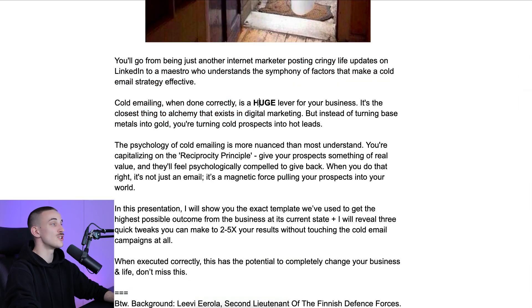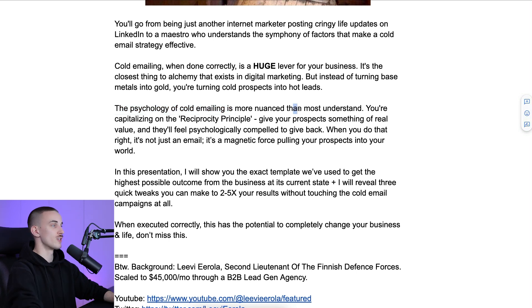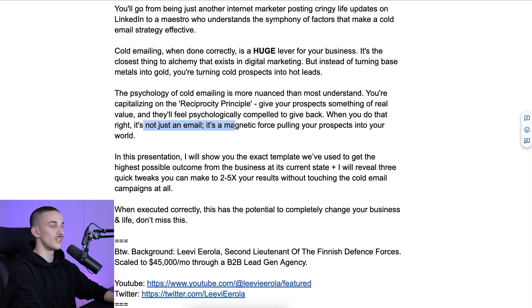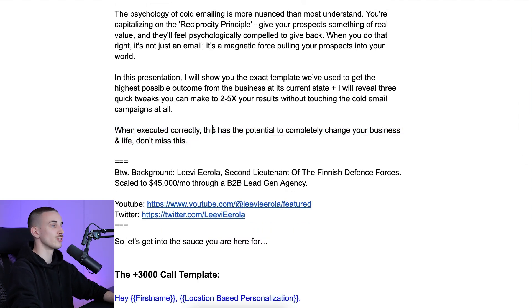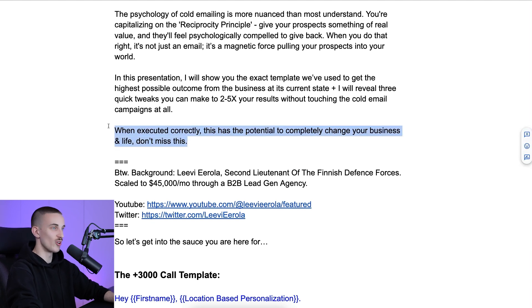Cold email, when done right, is a huge lever for your business. It's the closest thing to alchemy in digital marketing — instead of turning base metals into gold, you're turning cold prospects into hot leads. The psychology of cold email is deeper than most understand. You're capitalizing on the reciprocity principle: give your prospects something of real value and they'll feel psychologically compelled to give back. When you do that right, it's not just an email — it's a magnetic force pulling your prospects in. In this presentation, I will show you the exact template we used, plus three quick tweaks you can make to 2-5x your results without even touching the cold email campaigns.